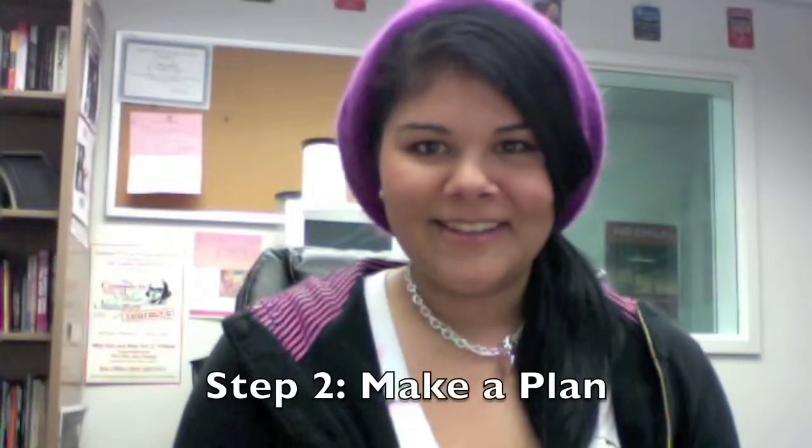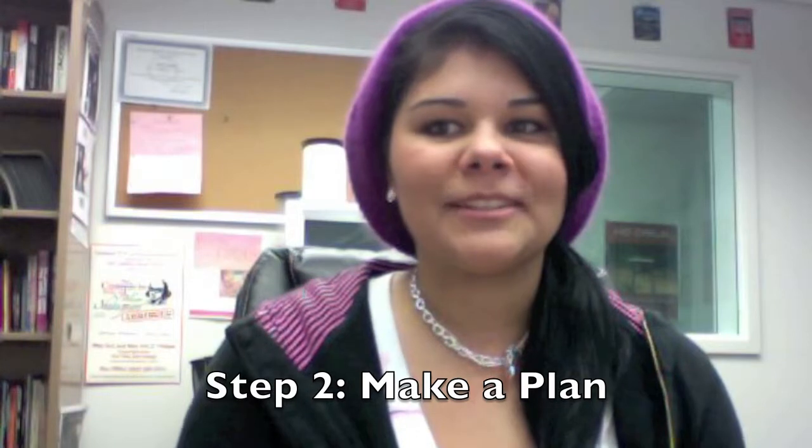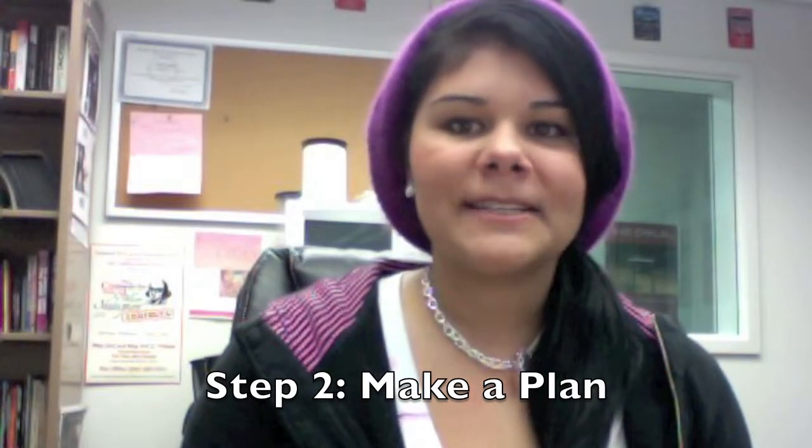Step two: make a plan. The week before the test, ask your teacher what the test is going to cover. Is it from the textbook only? Class notes? Can you use your calculator? If you've been absent, talk to your friends about material you may have missed. Make a list of the most important topics to be covered and use that as a study guide. When you study, circle the items that you know will require extra time.